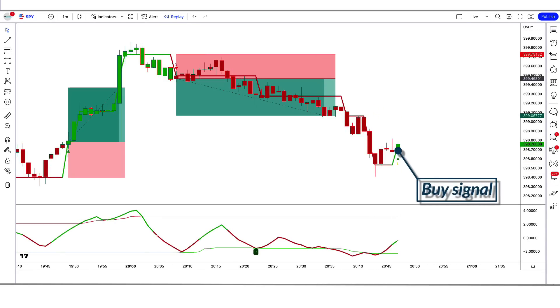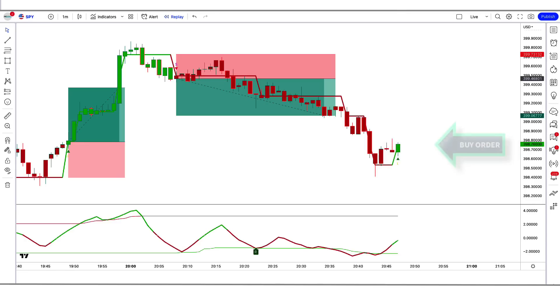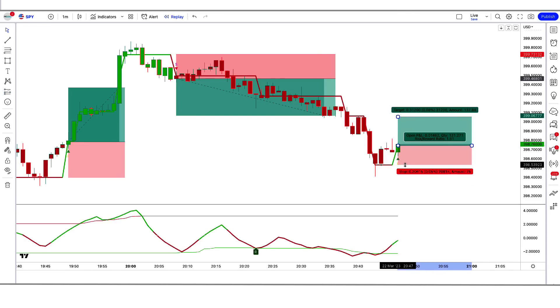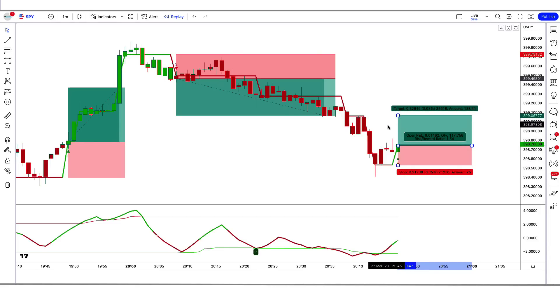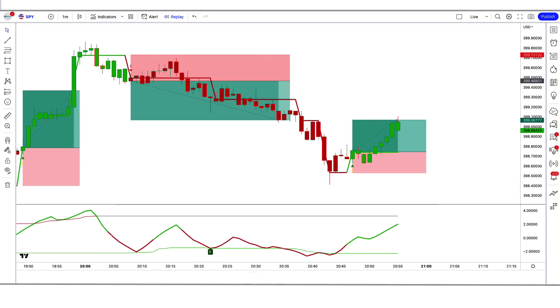Trade example 3 (Buy): The GKYZ Filtered Indicator gives a buy signal, the Adapt Fischer Indicator is green, and the market has made a bullish candle to give confirmation. All conditions are fulfilled, so we place a buy order. Stop loss is at the low of the RSI green line, risk-to-reward 1 to 1.5. We have won the trade.